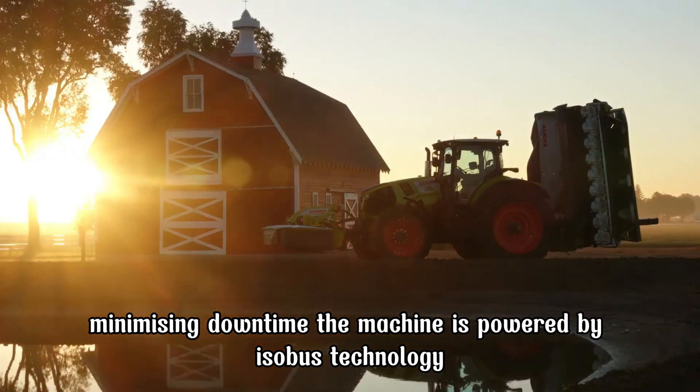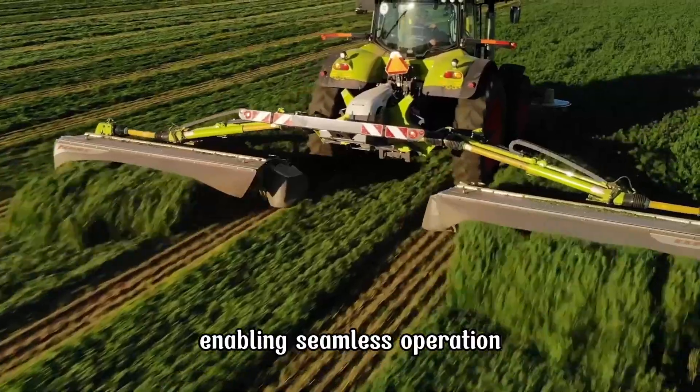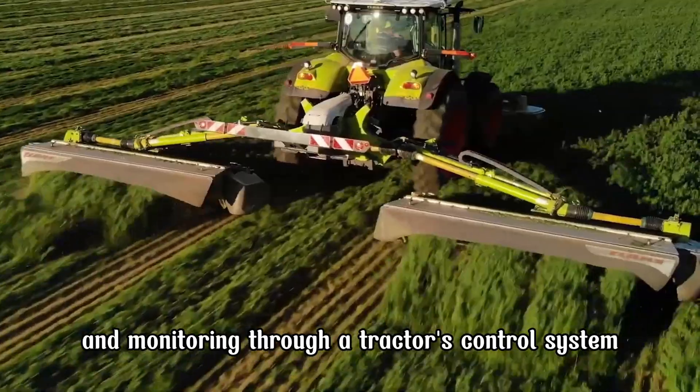The machine is powered by ISOBUS technology, enabling seamless operation and monitoring through a tractor's control system.